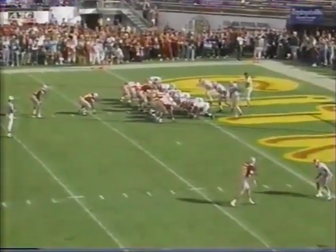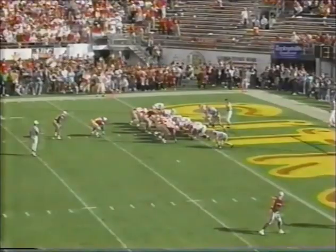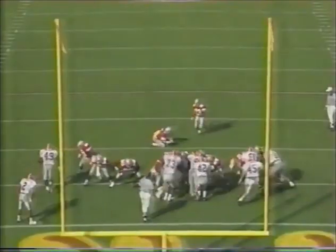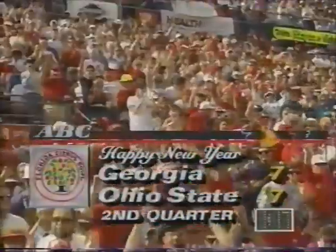Fifteenth play of the drive. Second and goal from the one. Coughlin first man through. Smith - that was about as easy as Garrison Hurst had it going in. Almost the same play - what a great block by Jeff Cothran that time. He isolated the right cornerback, Chad Wilson. Pick is up and good - 103 out of 105 in his career at Ohio State for Williams. And we're tied at seven.